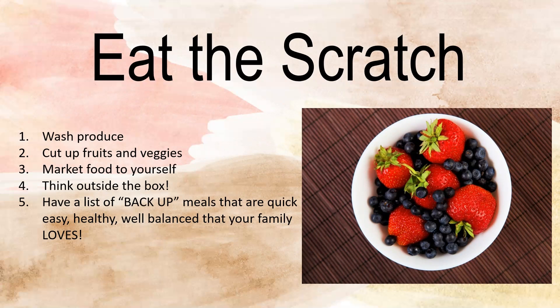Wash your produce. Cut up your fruits and veggies — this cuts down cooking time for dinner. Market the food to yourself. Think outside the box. And have a backup plan: backup meals that you keep on hand that are fast, easy, healthy, and well-balanced, that your family loves.